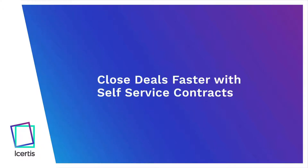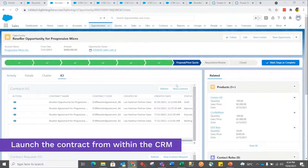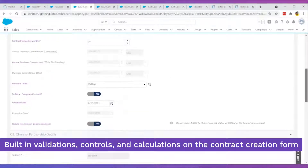Empower sales teams to complete everyday contract tasks on their own and close deals faster. Seamlessly integrate with industry standard CRM, CPQ, and billing systems. Information from your CRM is automatically fetched and placed in the right section of the contract.